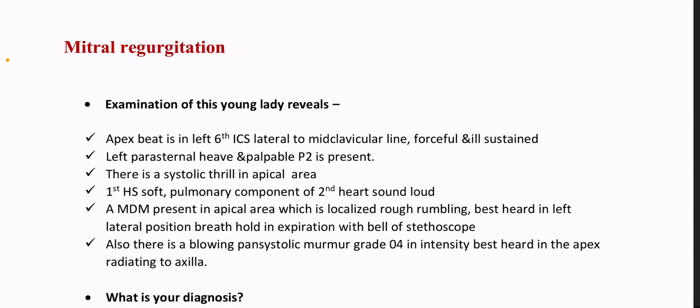There is a systolic thrill in the apical area. First heart sound is soft, pulmonary component of second heart sound loud. A mid-diastolic murmur is present in the apical area which is localized, rough rumbling, best heard in the left lateral position.